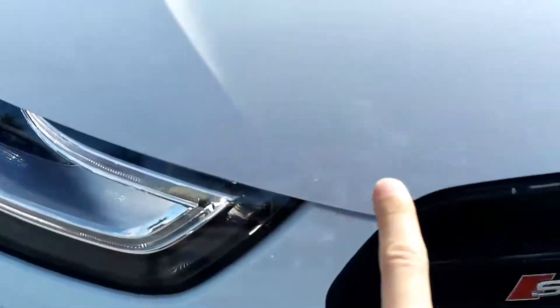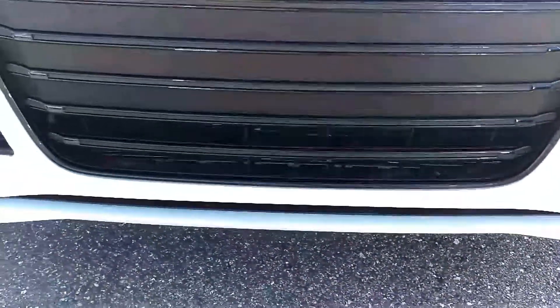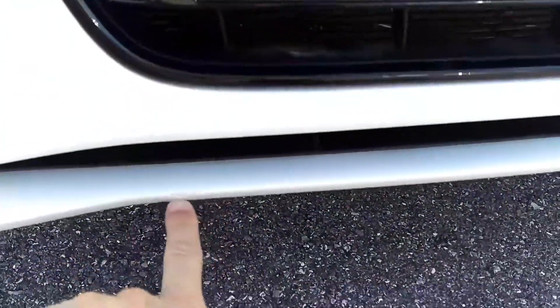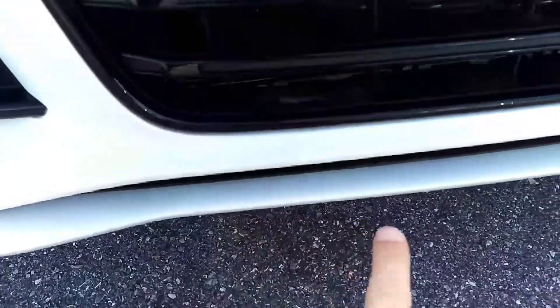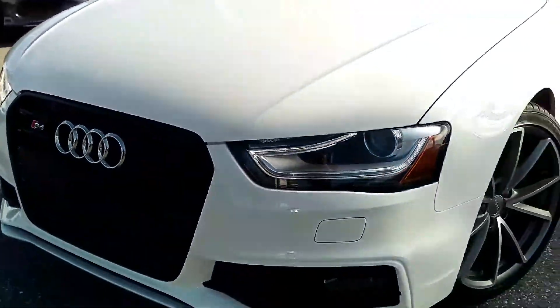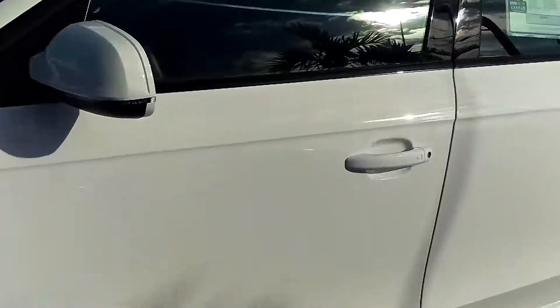No flaws on the leading edge of the hood or anywhere on the front spoiler — maybe a little tiny scratch right there, but certainly nothing major. All the wheels are in perfect condition, no road rash or curb.